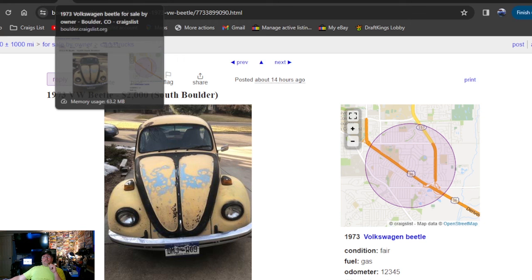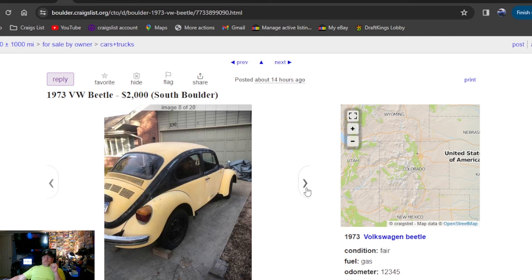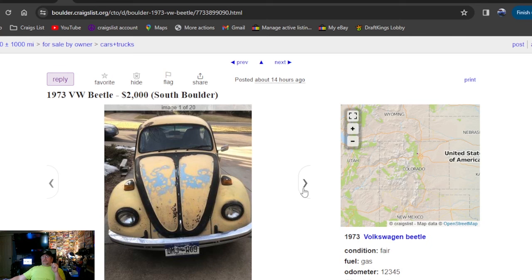1973 VW Beetle, two grand, 14 hours ago — it's in Colorado. Black and yellow, wheels pulled off one side in the back. Doesn't look that bad, looks somewhat all together. Had the engine somewhat torn apart but looks complete. Clean title, 14 hours ago — you'd want to take a trailer.